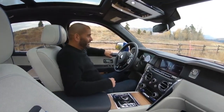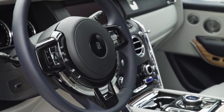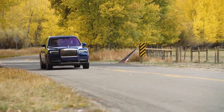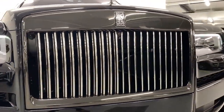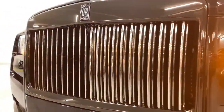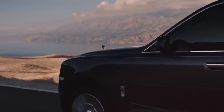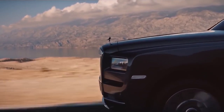Staying true to the badge, the Cullinan benefits from all the comfort, quality and hand-built attention to detail that makes Rolls-Royces famous. It might ride higher than any of its predecessors, but it's still a Rolls through and through. Behind the brand's trademark Pantheon radiator grille sits a twin turbocharged 6.75-litre V12 petrol engine that produces 563 brake horsepower and a 0-60 of 5 seconds.